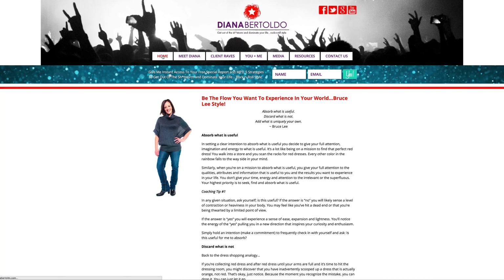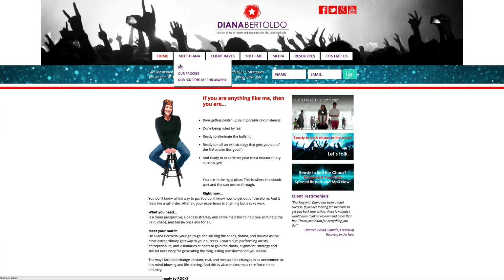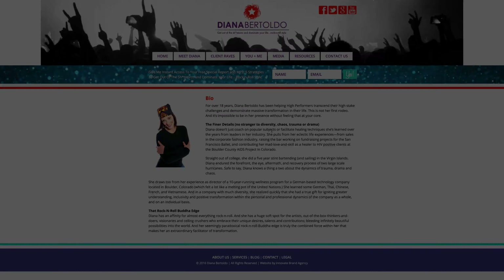One other thing: on your homepage you make use of the sidebar, but you don't make use of a sidebar on any other page of your website. There's an opportunity there to bring attention to other things on your website. That would be one of those improvement issues — not necessary, urgent, or critical. So that is about all I wanted to touch on in this analysis of dianabertoldo.com. Diana, thank you for allowing us to take a look at your website — all the best of luck to you moving forward. Take care.